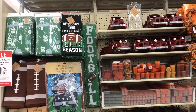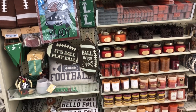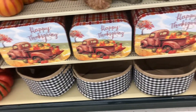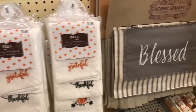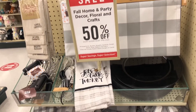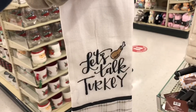Here are some decorations for Thanksgiving for the kitchen and for indoors. There are also some football-themed items — football is part of Thanksgiving if you guys didn't know. And here are some more Thanksgiving decorations including a table runner, a sign, and so many more.